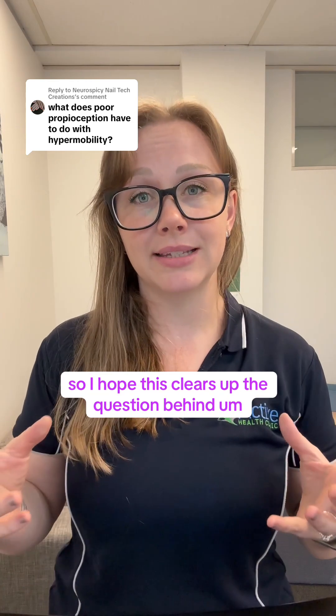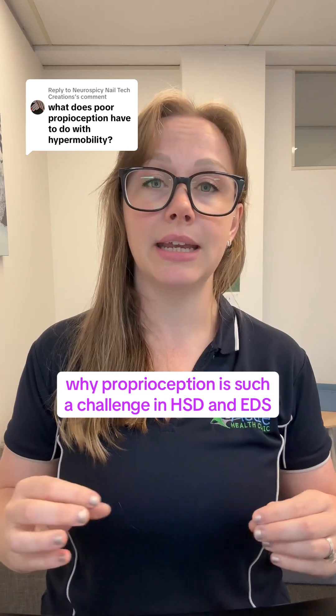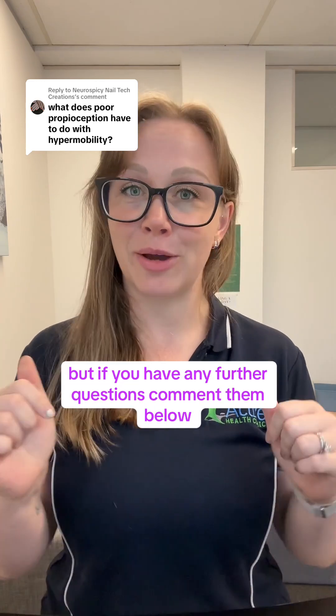I hope this clears up the question of why proprioception is such a challenge in HSD and EDS. If you have any further questions, comment them below.